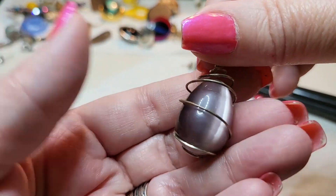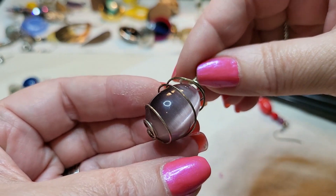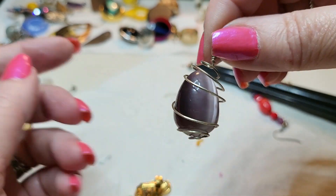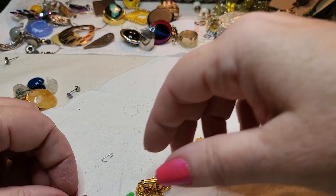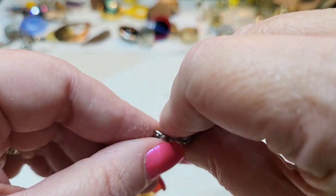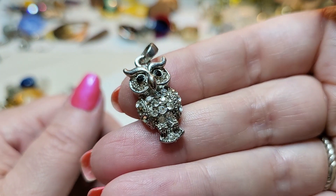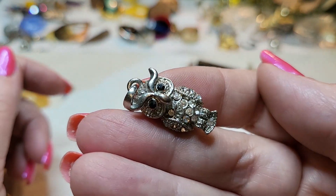Oh, look at this one — cat eye, it looks like an egg, wire wrapped. That's pretty cool, it's a pendant. I like that. Oh, here's a pendant — it's an owl! Look at the little owl, black eyes and rhinestones. A little pendant.